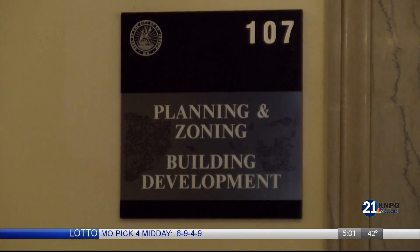The City will no longer allow landlords to inspect their own properties. Thompson says this was an option that few property owners used.